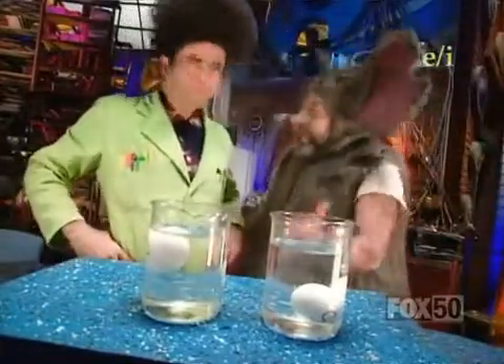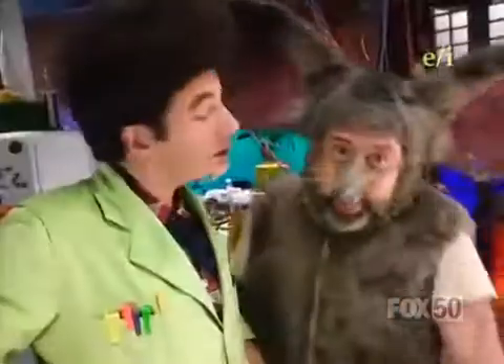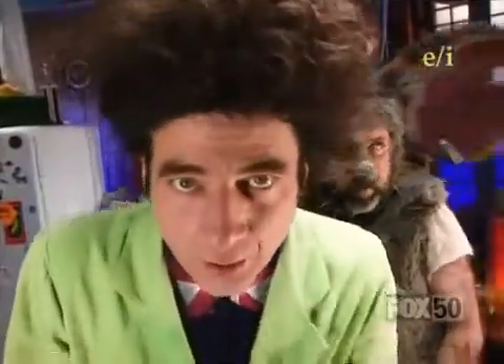It floats! I'm not gonna ask you what's the trick, because you've drilled it into my head a thousand times. In science, there are no tricks. Well, actually, this one is a trick. But there's also science to back it up.